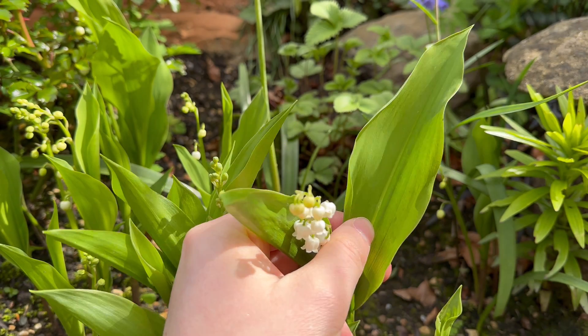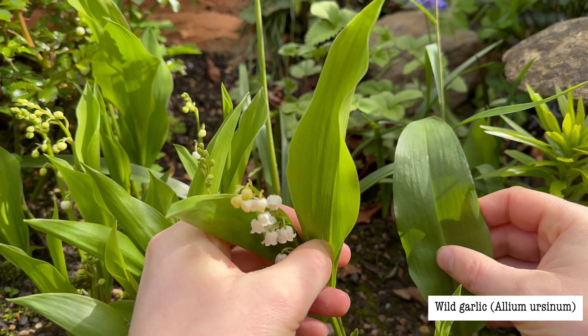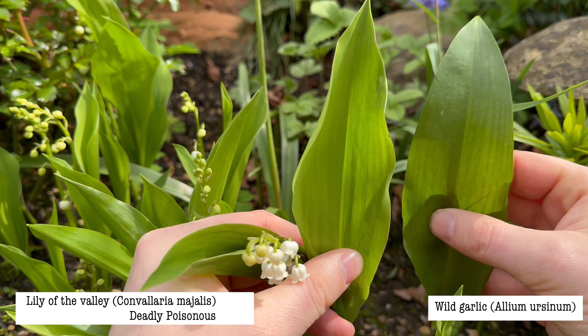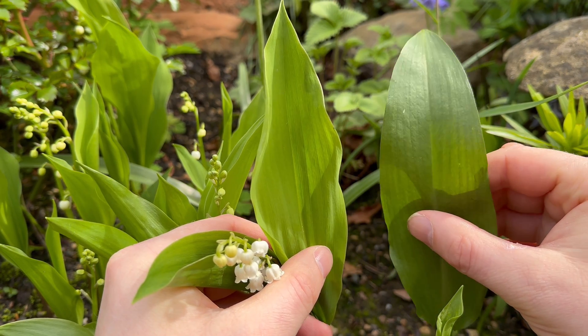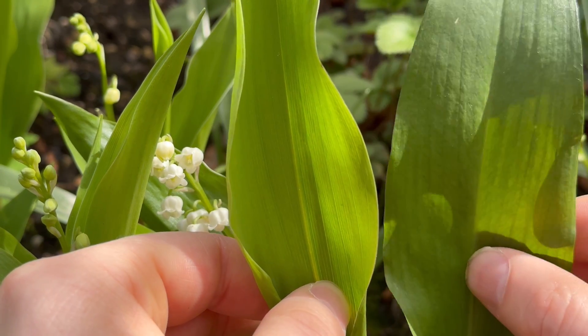The leaves of the two plants look very similar. If I hold them side by side, this is wild garlic on the right and this is lily of the valley on the left. Both plants have oval leaves with a pointed tip. They're roughly the same size and both have parallel veins that run the length of the leaf, so they're very similar looking.